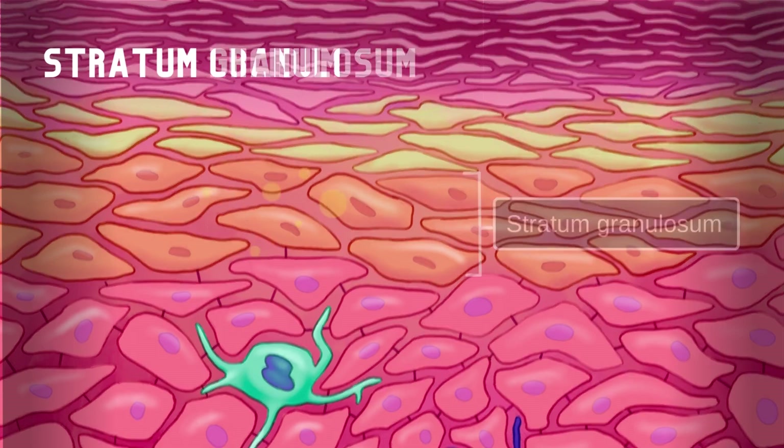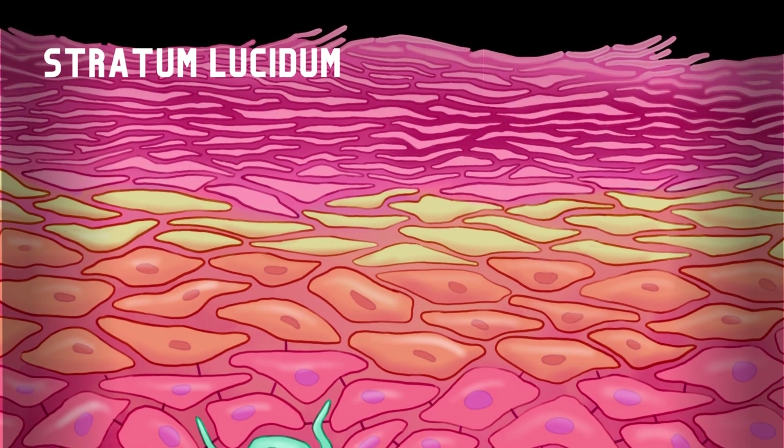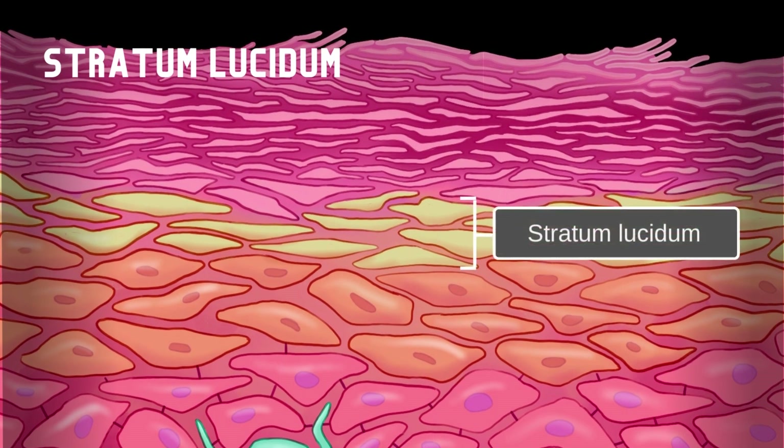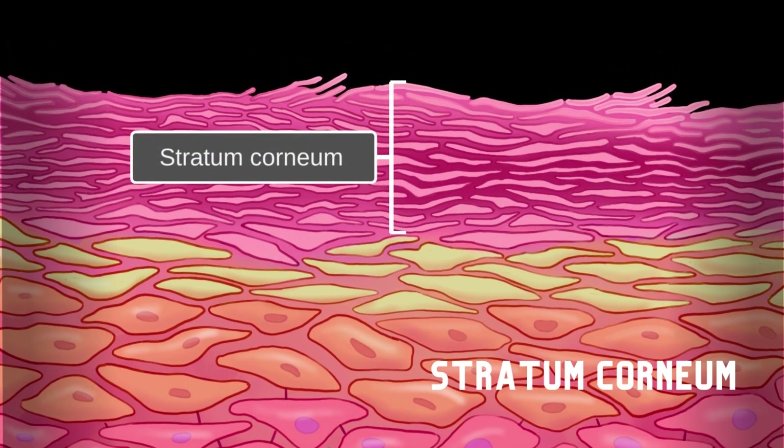Exclusively in thick skin, the stratum lucidum cell layer has no functioning organelles or nucleus within their cells. They are packed closely, bound by fully formed keratin proteins. The outermost layer, consisting of dead, keratin-rich cells with durable cell membranes, is called the stratum corneum.